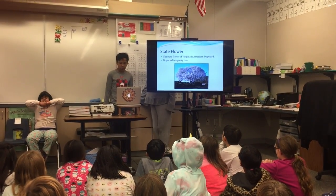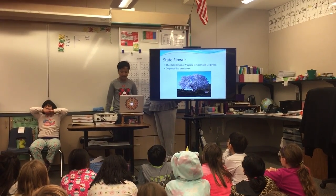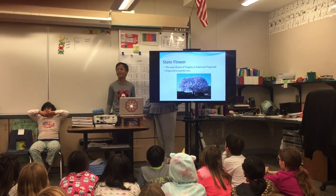This beautiful tree blooms in the springtime, then has round green leaves, and then loses its leaves in the winter. It's a deciduous tree — not a forever tree.